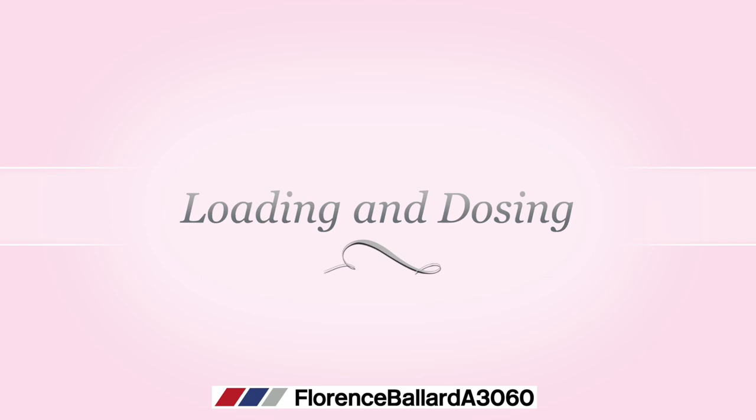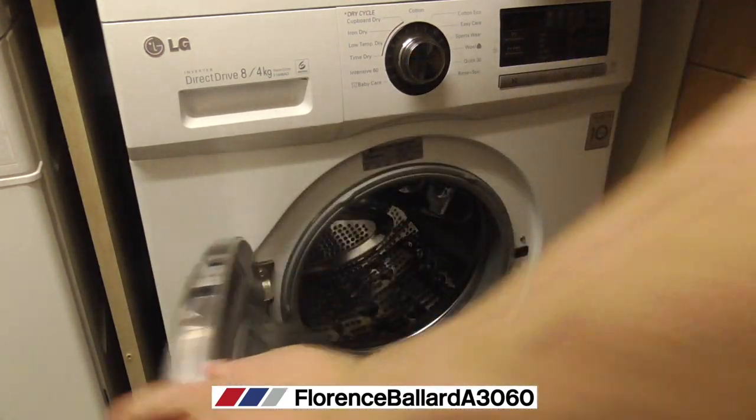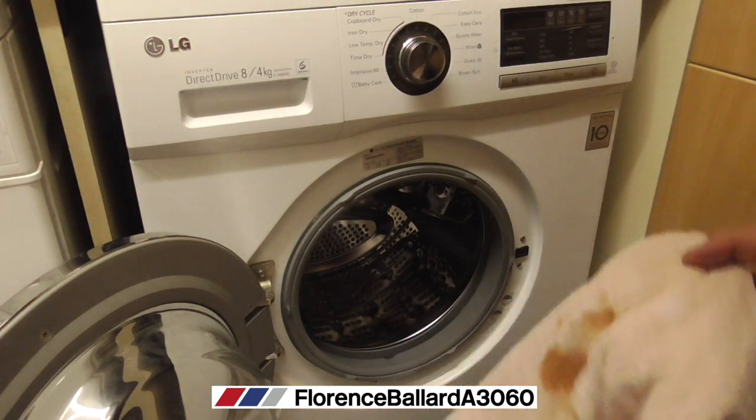We're going to test it in the LG on a wash and a dry, because we're going to see if after the drying cycle the scent still remains. A lot of detergents tend to shed their smell once the dryer comes on — it might be different for a washer dryer compared to a tumble dryer. This machine is an LG direct dry washer dryer with an eight kilogram load, four kilogram drying, and a 1400 rpm spin speed.